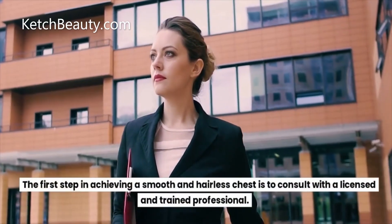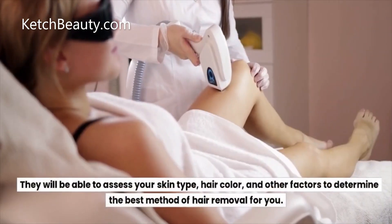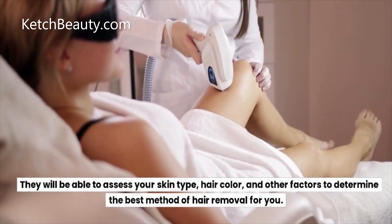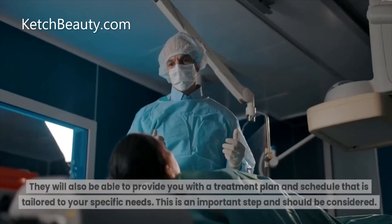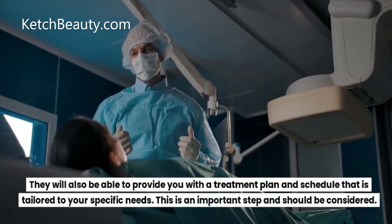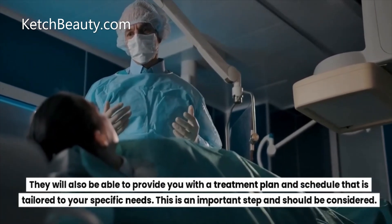The first step in achieving a smooth and hairless chest is to consult with a licensed and trained professional. They will be able to assess your skin type, hair color, and other factors to determine the best method of hair removal for you. They will also be able to provide you with a treatment plan and schedule tailored to your specific needs. This is an important step and should be considered.